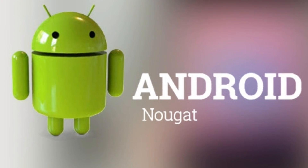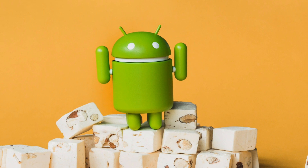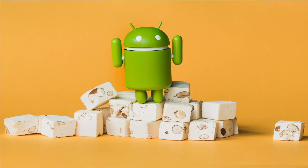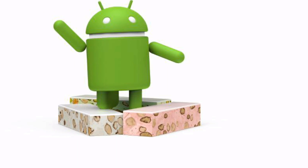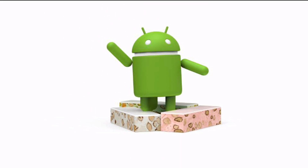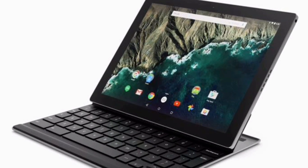If you are interested and if you have a compatible device then definitely you can try the public beta version of Android 7.1.2 through the Android beta program. Eligible and enrolled devices will get the OTA update, or you can download and flash the factory images manually as well.